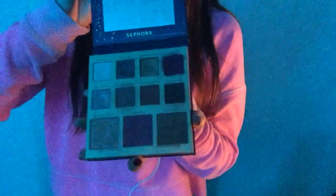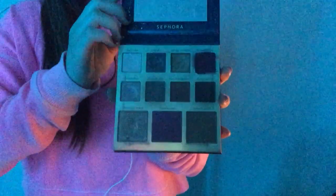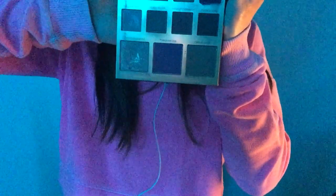While that sets, we are going to do the blush, the contour, the highlight, and all that fun stuff. I have an eyeshadow, contour, highlight, and blush palette — this one has everything. I'm going to start off with some contour, using this shade right here called Golden Dust.